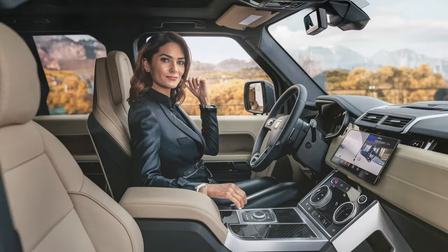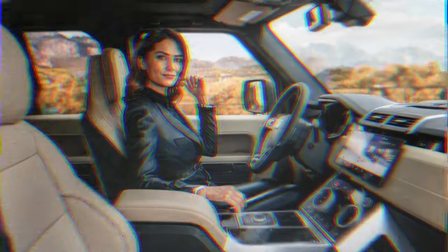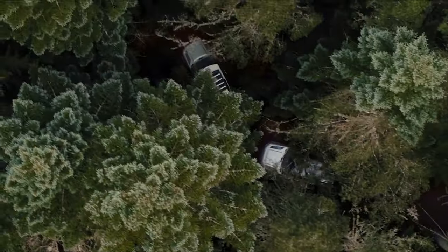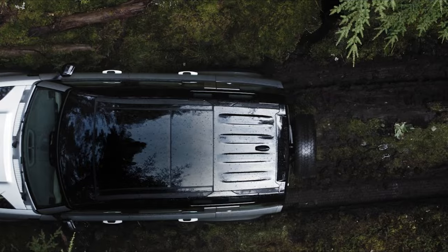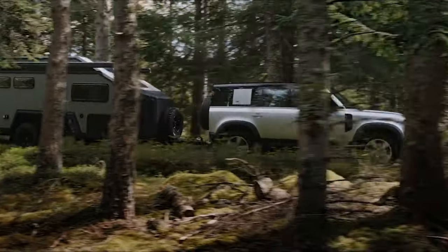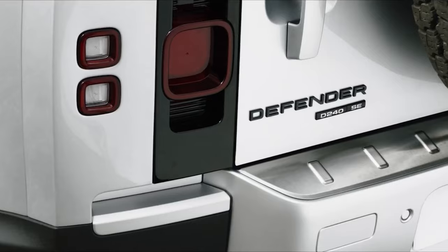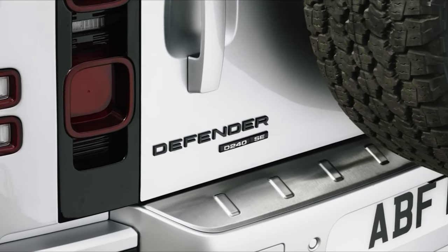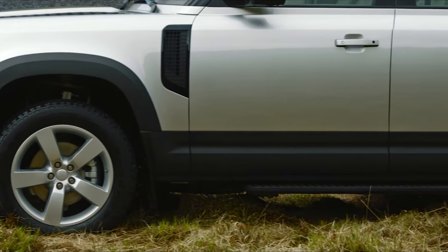Alongside truckish rivals like the Jeep Wrangler and the Lexus GX, the Defender is essentially unstoppable on the ORV trail, but sliding behind the wheel to run errands or take a road trip is far more appealing. Its on-road demeanor belies its go-anywhere capability, and a trio of available powertrains and three different body styles allow you to tailor the SUV to your unique needs.